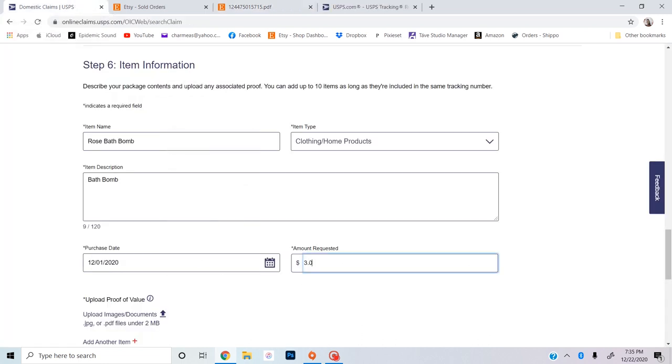The bath bombs were three dollars each. When it says 'upload proof of value,' go ahead and upload that order receipt because it plainly shows where it was going, where it was coming from, how much each thing was, and what each thing was. Then add another item and keep doing it for each one — so the next one will be 'Jasmine bath salt' — and upload the same image. You can do it as a JPEG or a PDF; I usually just do them all as JPEGs because it's much easier. Step seven is simply giving your claim a nickname so you're able to recognize it later.